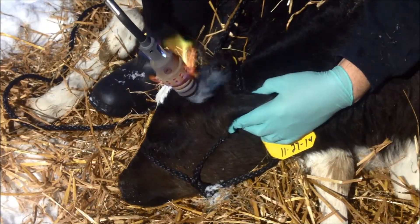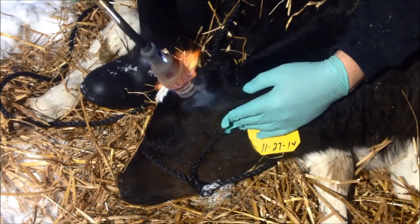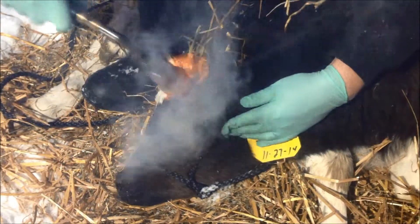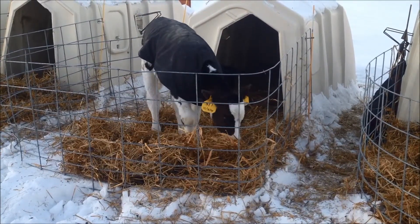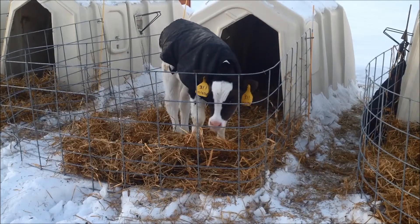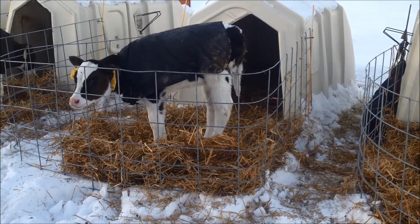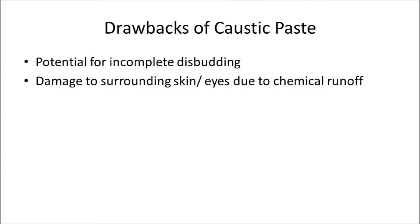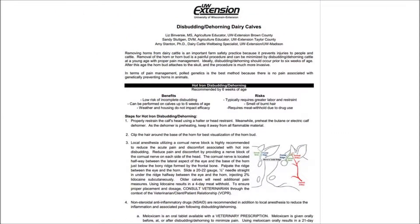Electric and butane disbudding devices are readily available on the market. The application of heat may create less distress because pain receptors are destroyed by heat and pain perception is consequently reduced. Applying excessive heat, however, can damage underlying bone and cause thermal heat burns. Disbudding may also be achieved with the use of caustic materials applied to the horn bud. It is recommended that caustic paste be used during the first three days of a calf's life. The drawbacks to using this technique are the potential for incomplete disbudding, which would require dehorning at a later age, and potential damage to surrounding skin or eyes if chemical runoff occurs. We refer you to the University of Wisconsin Extension Fact Sheet, Disbudding and Dehorning Dairy Calves, for the steps involved with using caustic paste.